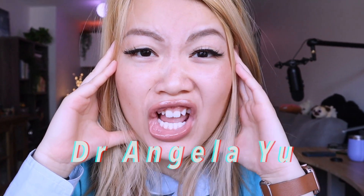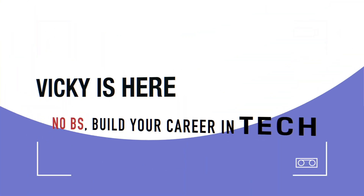Colt Steele versus Dr. Angela Yu — who has the best web development bootcamp? We are going to find out today. Hello everyone, welcome back to my channel.